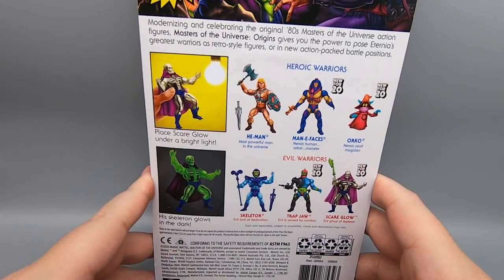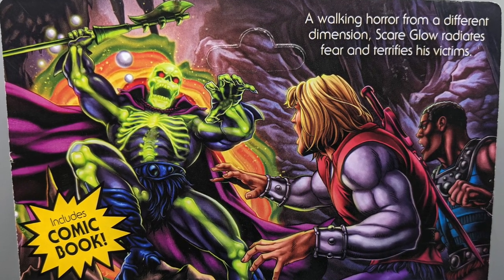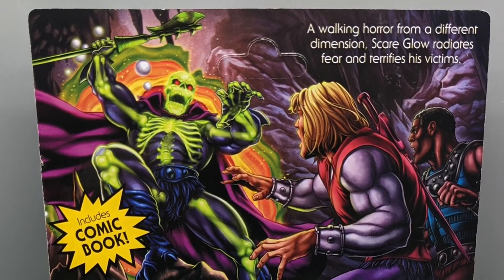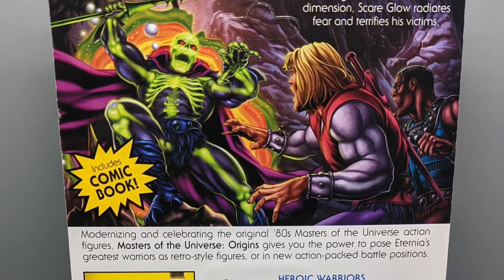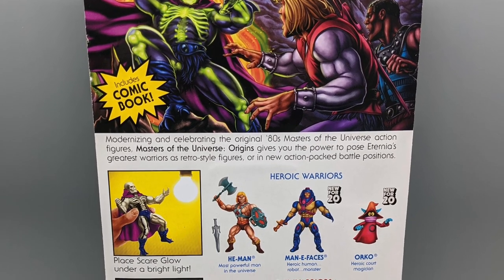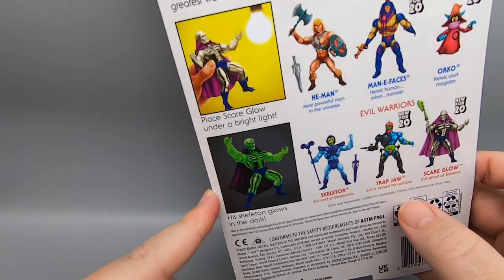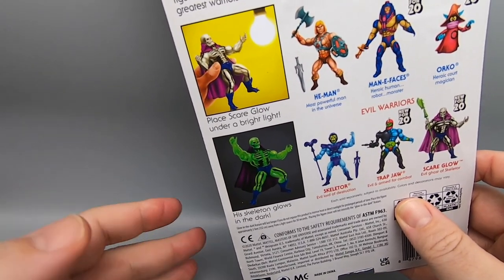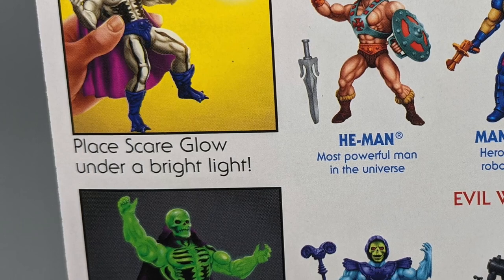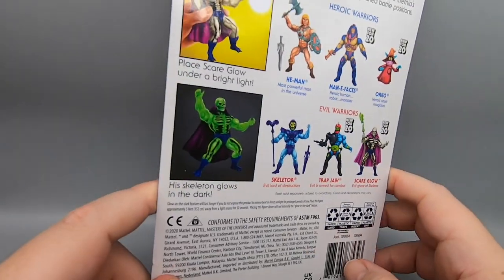Let's take a look at the back of the box. We have a picture of Scareglow, a walking horror from a different dimension. Scareglow radiates fear and terrifies his victims. Modernizing and celebrating the original 80s Masters of the Universe action figures, Masters of the Universe Origins gives you the power to pose Eternia's greatest warriors as retro style figures or in new action-packed battle positions. It also tells you how he glows in the dark — if you don't know how glow-in-the-dark figures work, here's an easy instruction: place Scareglow under a bright light. His skeleton glows in the dark. Actually, the body itself glows in the dark. The skeleton's painted black.